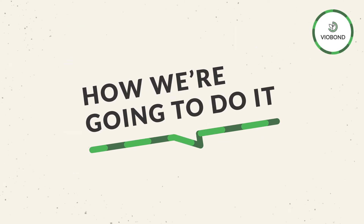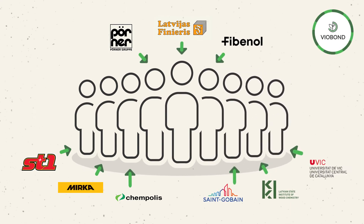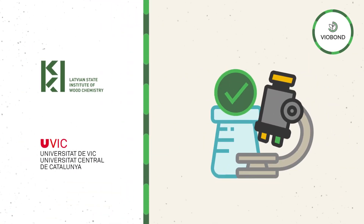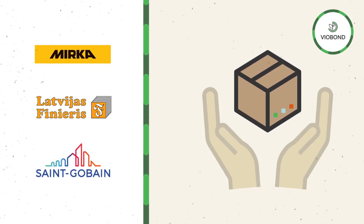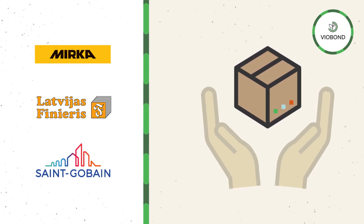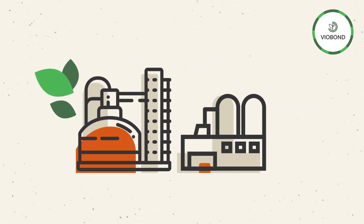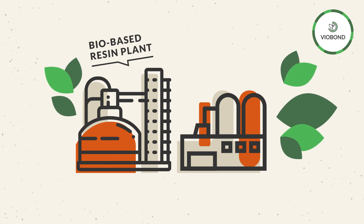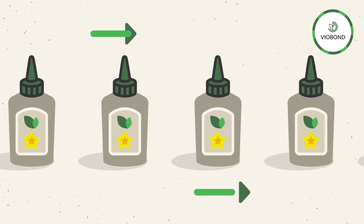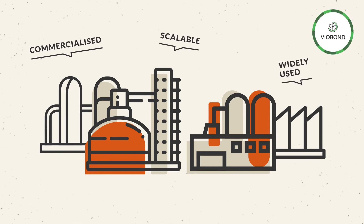So, let's talk about how we're going to do it. By working together within the framework of the VeoBond project, nine partners are closely collaborating to turn the vision into reality. Scientific institutions characterize available resources and map out optimal processes to produce lignin adhesives. Biorefineries extract lignin using new technologies. End product manufacturers develop and test the usage of lignin-based adhesives within their sphere of competence. Our engineering contractor provides others with the required technology. And finally, a first-of-its-kind flagship plant will be built at Latvia's Finiris industrial hub in Riga, to produce industrial-scale lignin-based adhesives, turning an industrial pilot project into a fully commercialized, scalable, and widely used industrial technology.